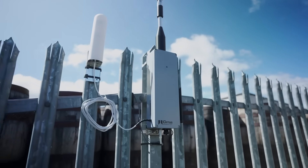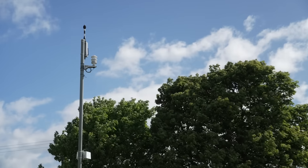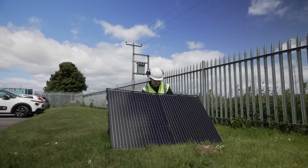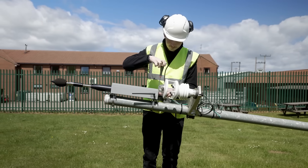Mount it on boundary lines, on fences or poles, and power it over an Ethernet connection or even by solar. What's more, each unit you buy comes with one year's standard subscription to the cloud.